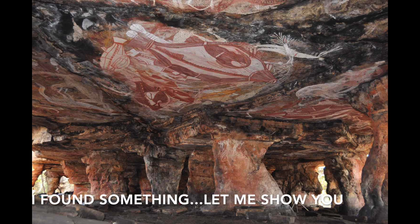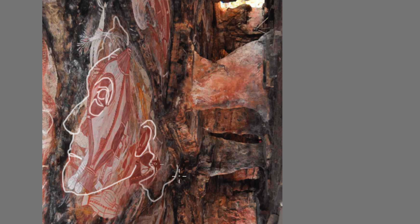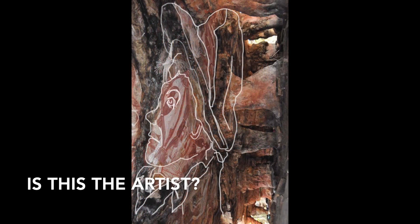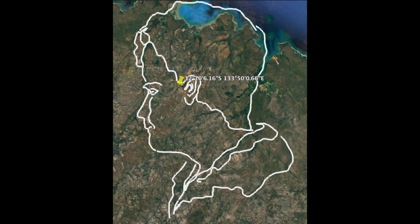I found something. Let me show you. I'm going to turn this image 90 degrees counter-clockwise. Now watch — check him out. Nice hat. Is this one of the artists? He looks a lot like this guy. Very similar.